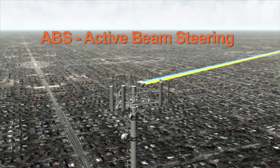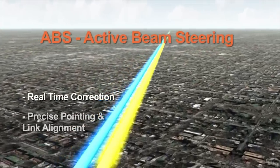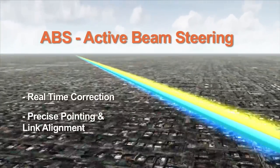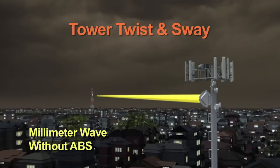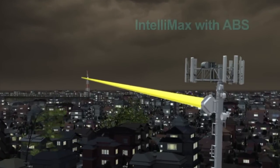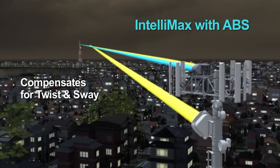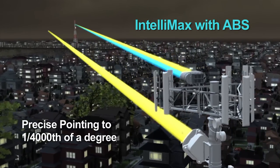ABS from Aoptics provides real-time correction to maintain precise pointing and link alignment for uninterrupted operation during tower twist and sway. For example, a very narrow beam such as a standard millimeter wave can be severely affected by tower twist and sway. The Aoptics Intellimax automatically compensates for tower twist and sway while maintaining precise pointing accuracy to within one four-thousandth of a degree.